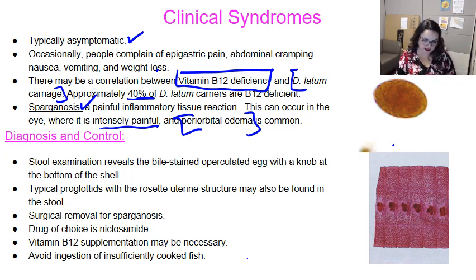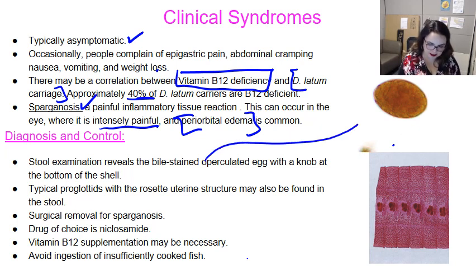How are we going to diagnose it? If you look in the stool, you're going to see a bile-stained, operculated egg with a knob at the bottom of the shell. This image isn't showing the knob very clearly, but there may be a small protrusion. Typical proglottids will have a rosette uterine — you can see how they're multilobulated, almost like little flowers in the proglottid. That's the worm's uterus, and they can be found in the stool.